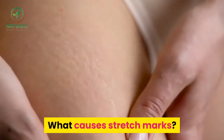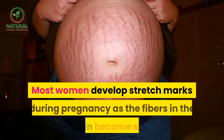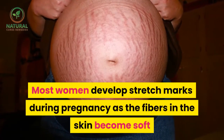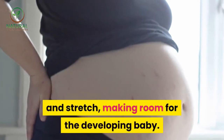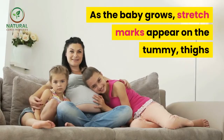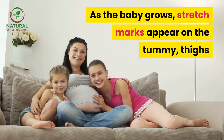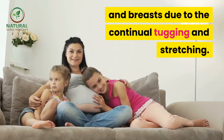What causes stretch marks? Pregnancy. Most women develop stretch marks during pregnancy as the fibers in the skin become soft and stretch, making room for the developing baby. As the baby grows, stretch marks appear on the tummy, thighs, and breasts due to the continual tugging and stretching.